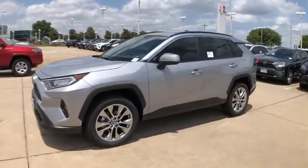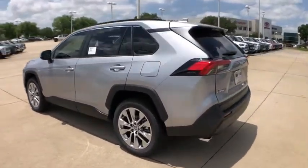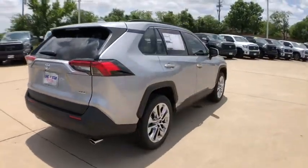Come test drive the 2020 Toyota RAV4. The RAV4 is one of the most fuel-efficient SUVs in its class. Versatile and efficient, the RAV4 mixes the comfort and drivability of a sedan with the benefits of an SUV.